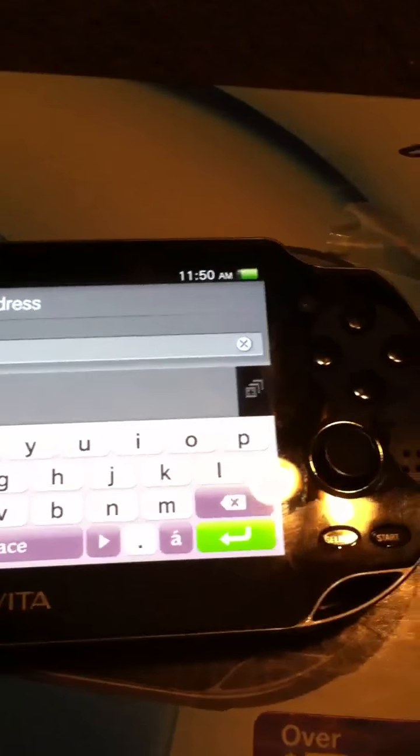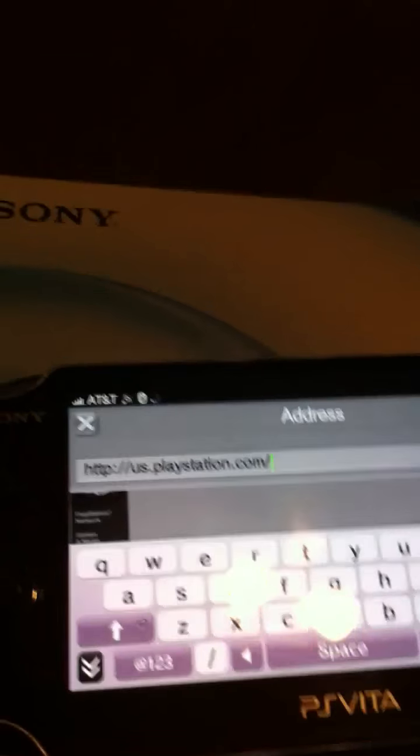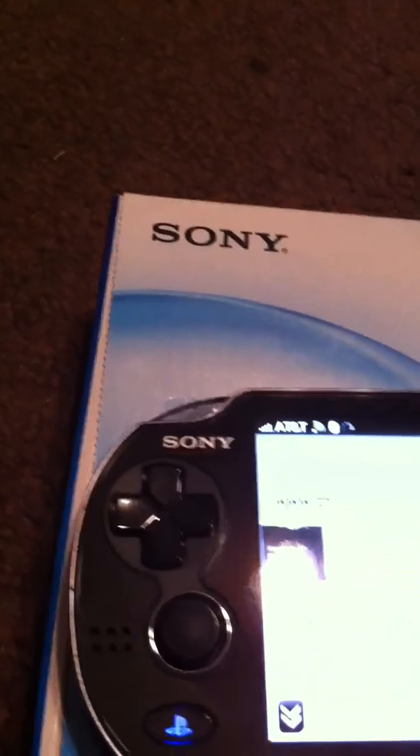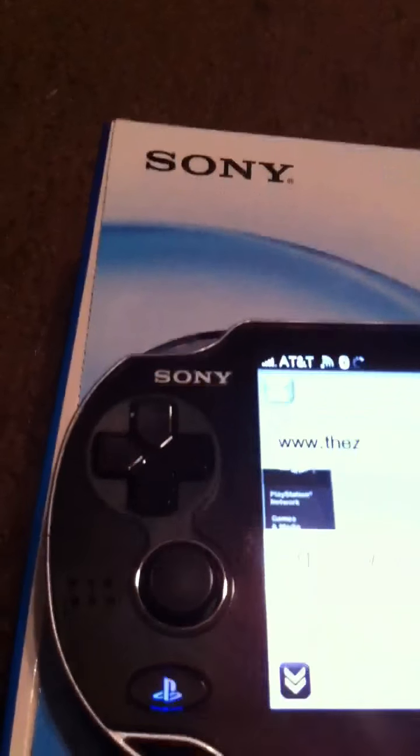Go to www dot wherever, got the window popping up and here it is. Let's say if I wanted to go to my own place — hang on, I'm gonna try to do this as fast as I can.